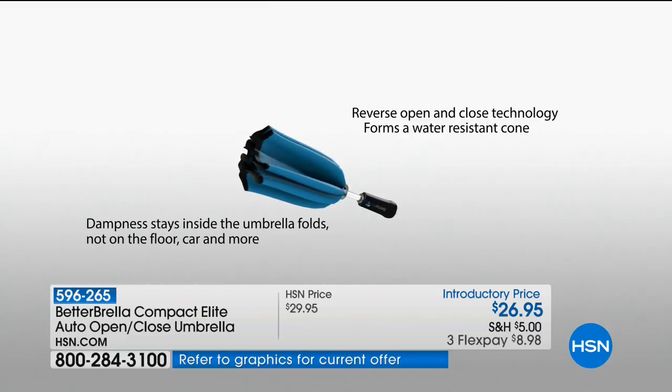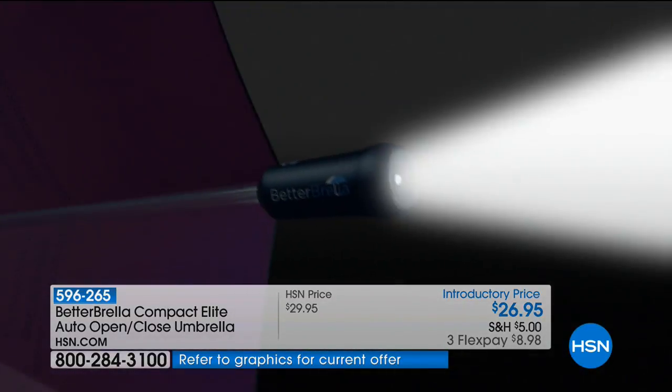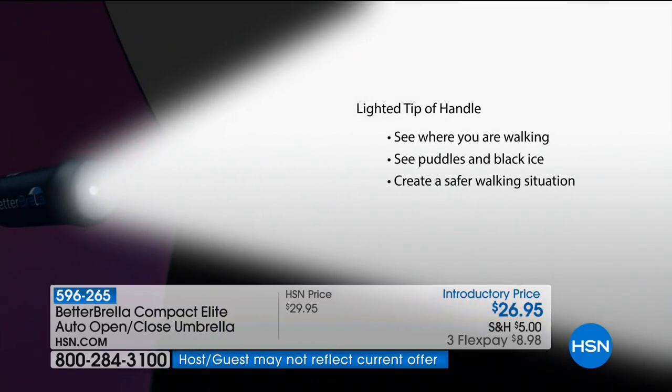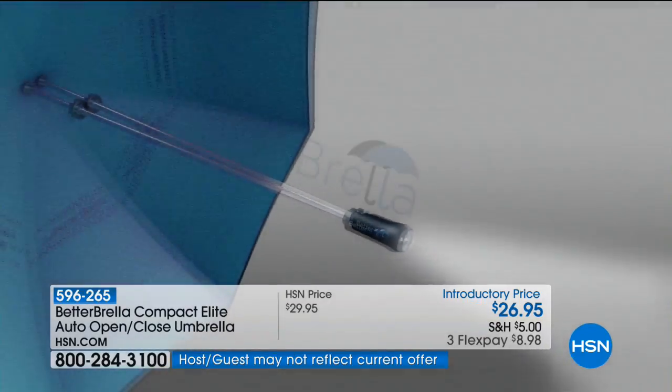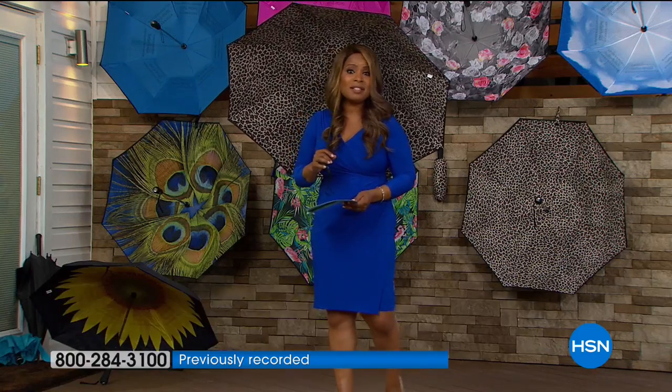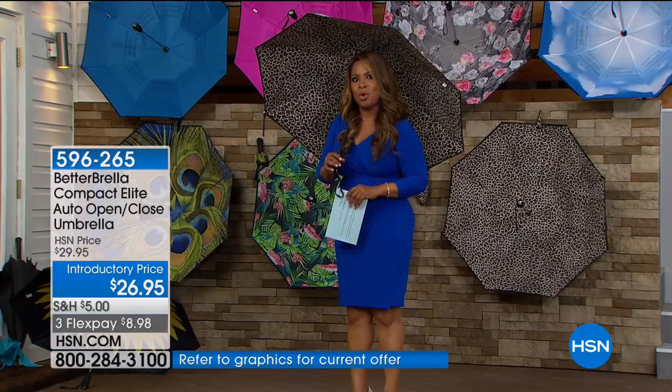Think about the thin, flimsy, cheap umbrellas on the market — this is going to withstand that wind. That light-at-tip handle is a great extra feature for seeing where you're walking, walking the dog, or finding your keyhole. Special pricing tonight, Flex Pay at under $10. What about getting in your car with a traditional umbrella? This better umbrella is going to make all the world of difference.